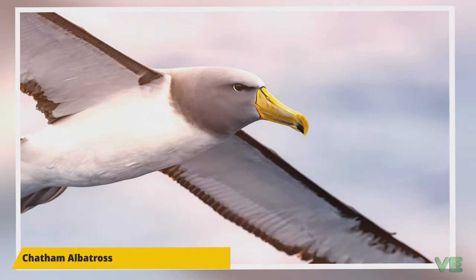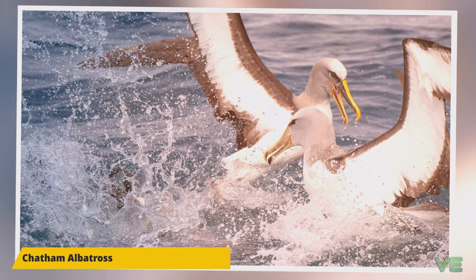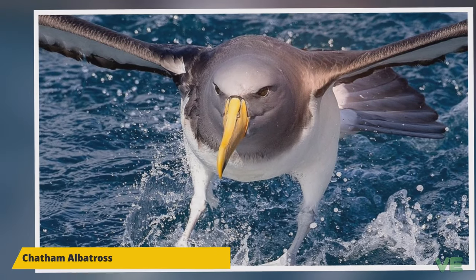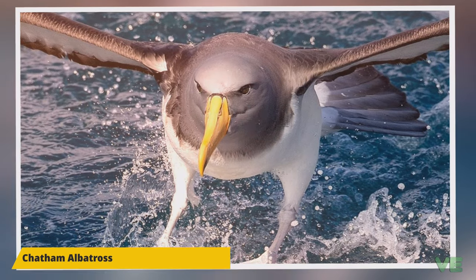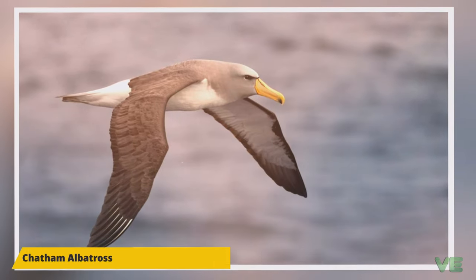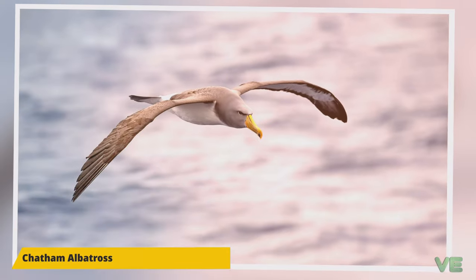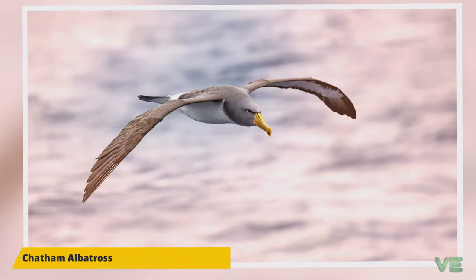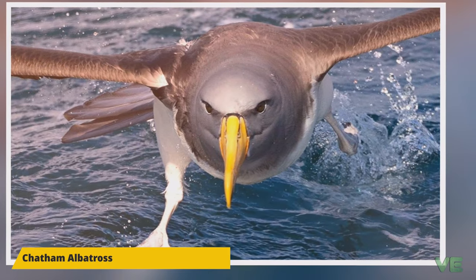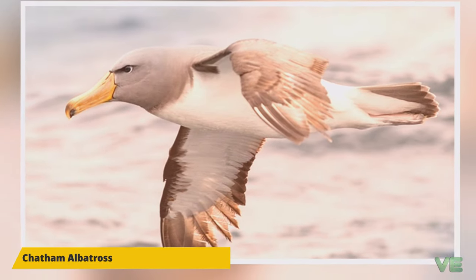In 2014, the Chatham Islands Taiko Trust translocated 50 juvenile albatrosses to a protected breeding site on main Chatham Island, some 50 kilometers north of the Pyramid, hoping a new colony could be established within five years. In total, 300 chicks were translocated over the period 2014 to 2018. Each day, 60 kilograms of a squid and fish mixture was prepared, warmed, and fed to the chicks by volunteers. The success of the translocation project is not yet confirmed, as the birds spend five to seven years at sea before returning to nest.